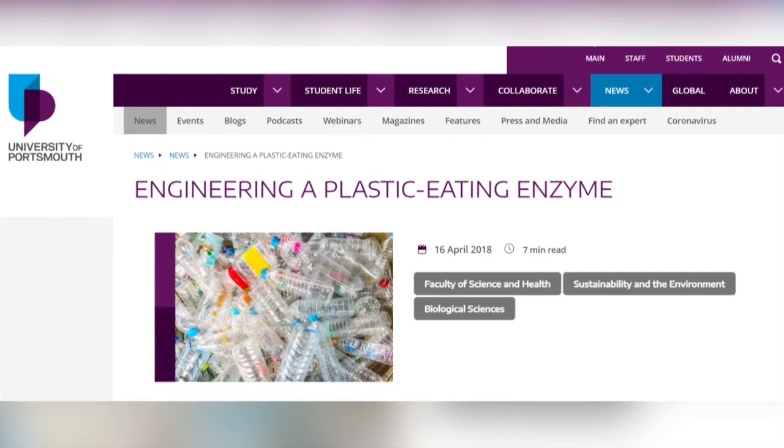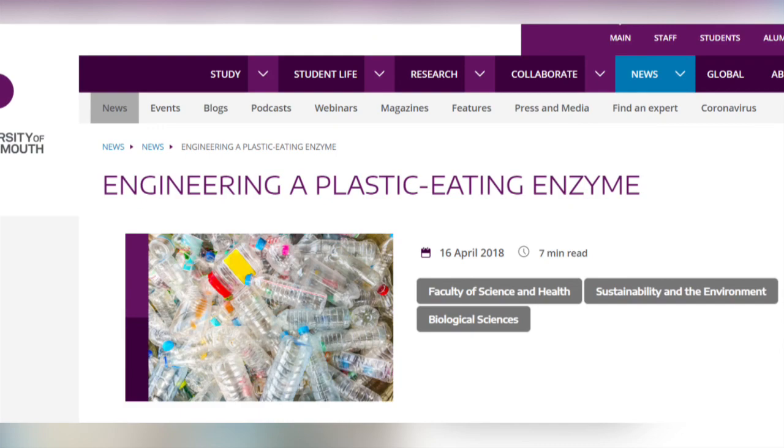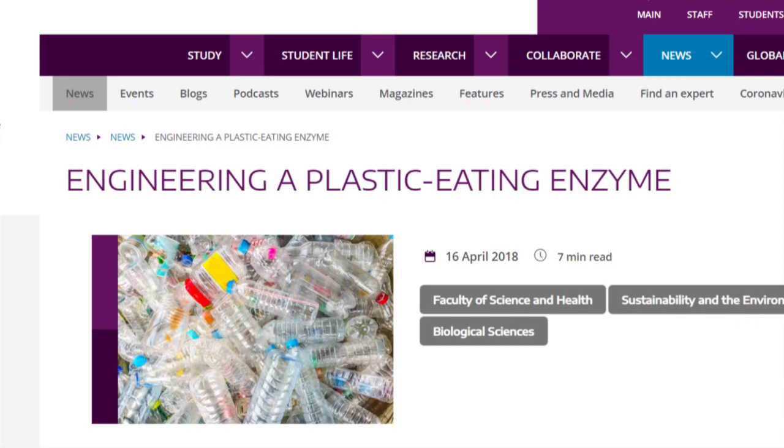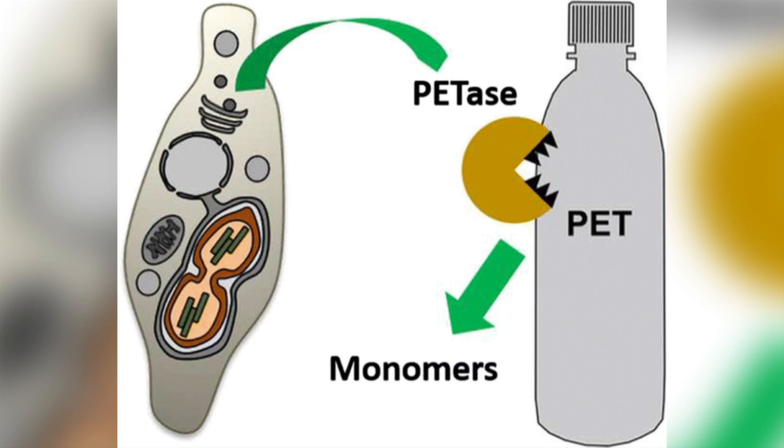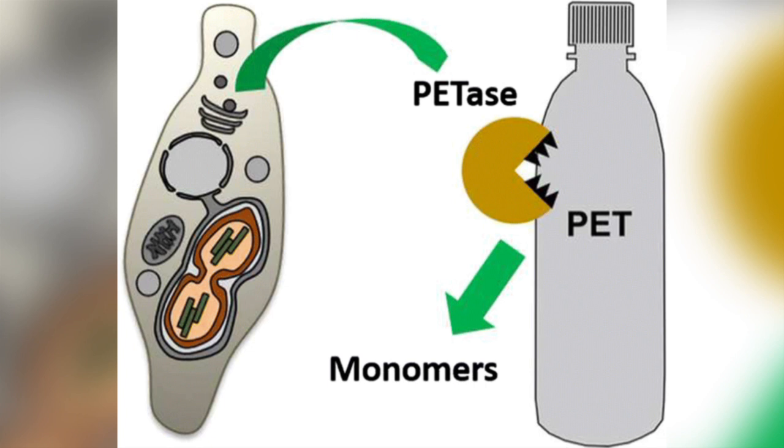Last November I was lucky enough to attend a lecture in London given by Professor John McGeehan from Portsmouth University. The lecture was about the discovery of an enzyme called PETase. Amazingly, this enzyme is able to break down polyethylene terephthalate, or PET for short, into the two monomers that it is composed of: terephthalic acid and ethylene glycol.